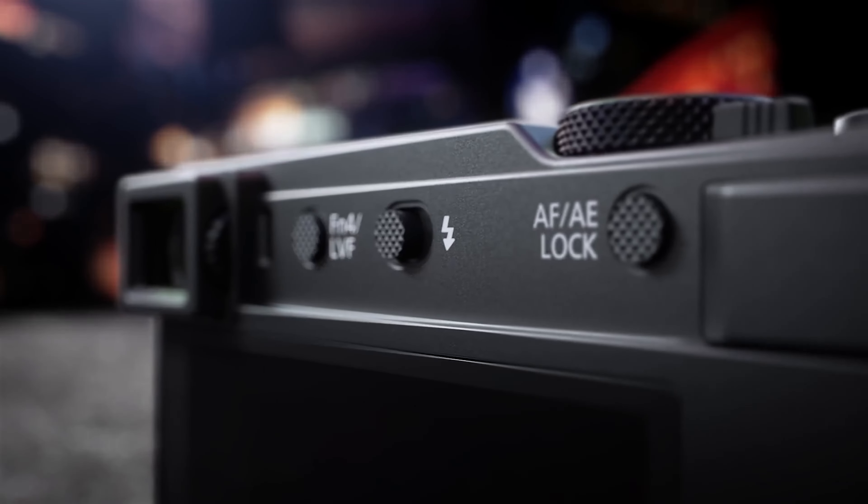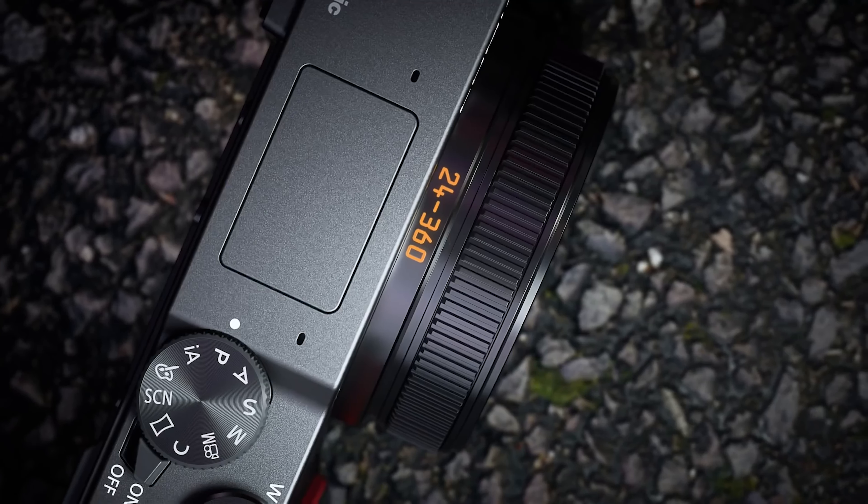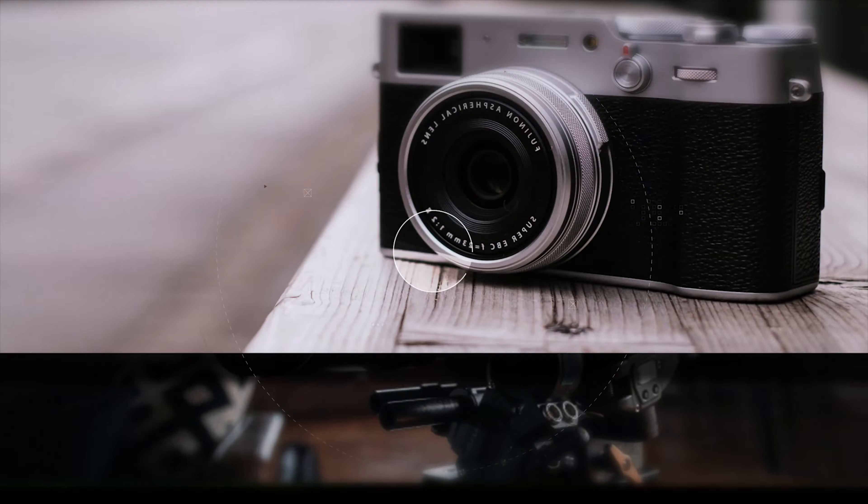Point-and-shoot cameras are popular among people because of their convenience and ease of use. They're lightweight and compact, making them easy to carry around and use in a variety of settings. Unlike more advanced cameras, point-and-shoot cameras require little technical knowledge, making them ideal for beginners or those who simply want to take photos without worrying about complicated settings.